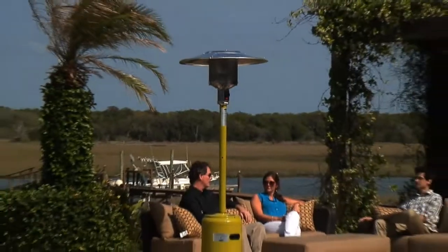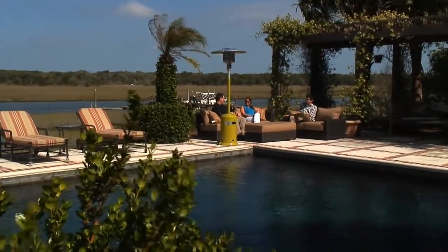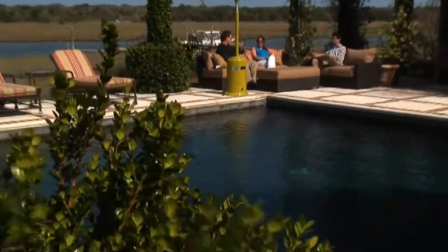Include this powerful heater from Firesense to add the perfect color splash to your well-appointed patio. Firesense — the fire of living.